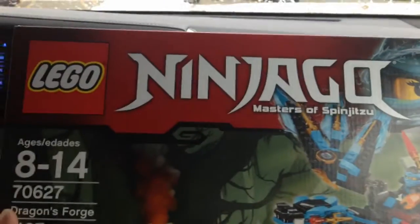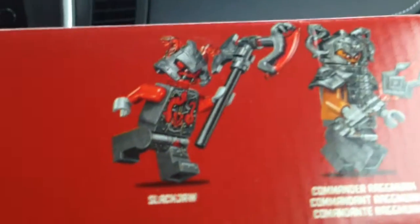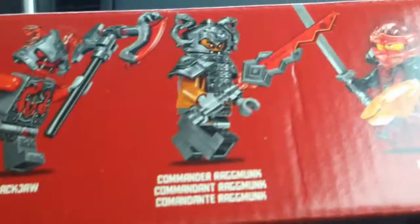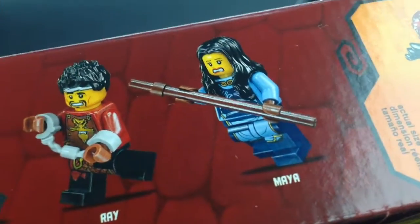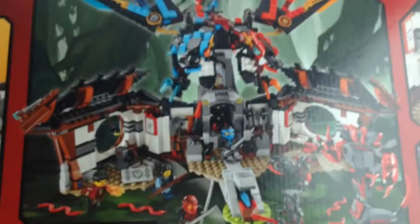And lastly, he got this with his Christmas money — Dragon's Forge, Ninjago. This looks pretty cool, I haven't really seen this one. Here are the characters: we got Slack Jaw, Commander Argmonk, Kai, Nia, Rey, and Maya. That's a nice looking building actually — it opens up, looks better when it's closed compared to when it's open. Dragon with blue and red, interesting.